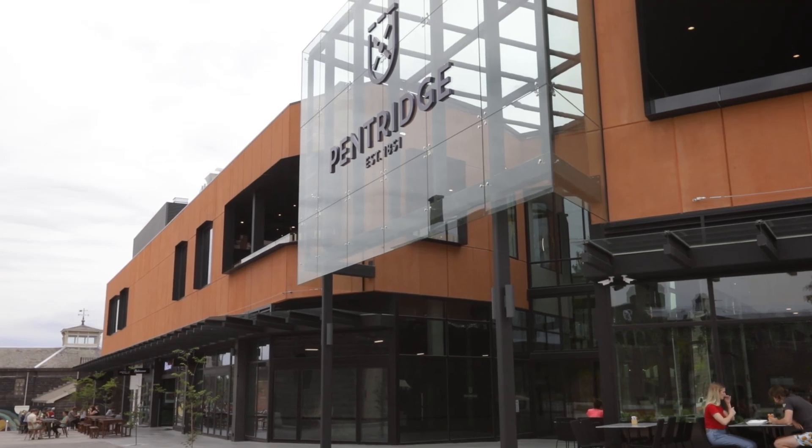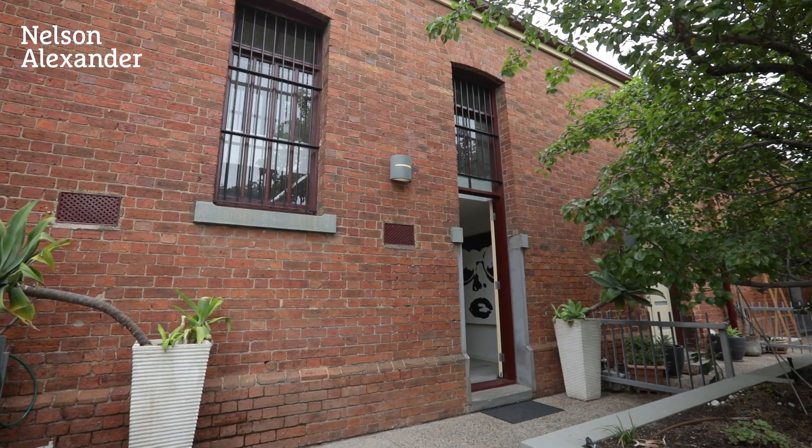This warehouse conversion presents an exceptional low-maintenance lifestyle or investment opportunity. I hope you enjoyed the video — I'm Damian from Nelson Alexander and I look forward to meeting you at our next open for inspection. Thank you.